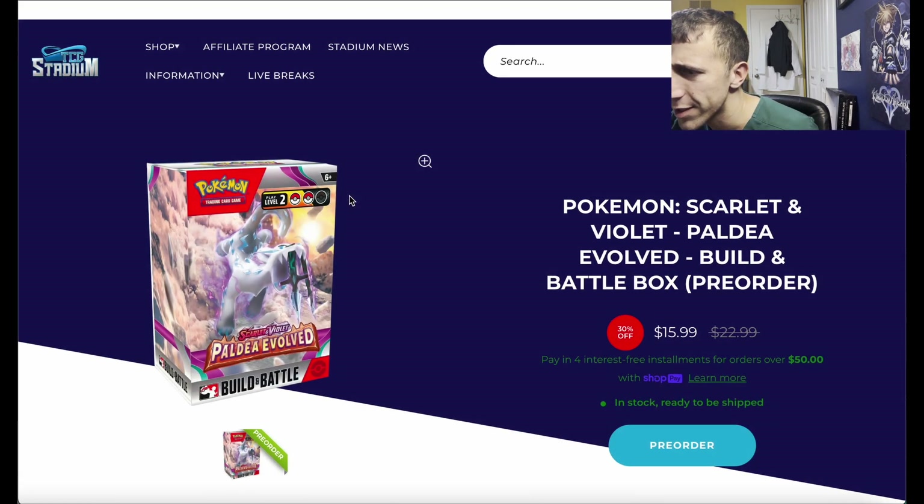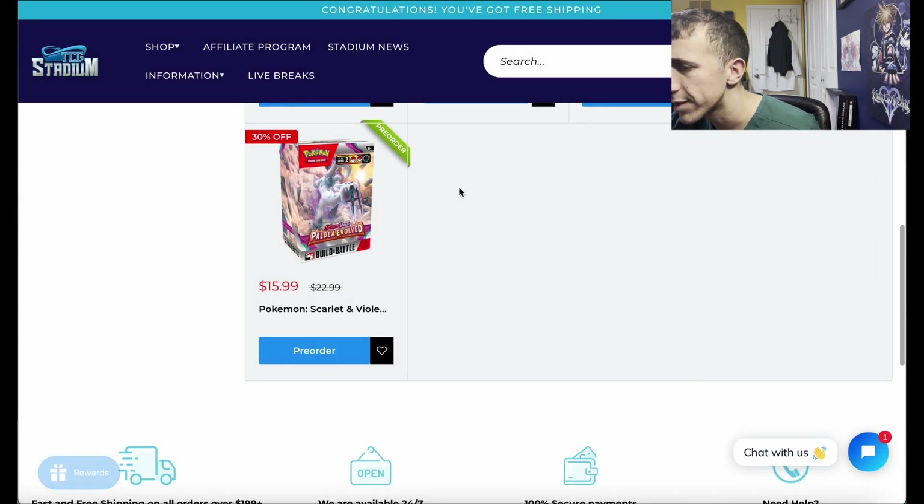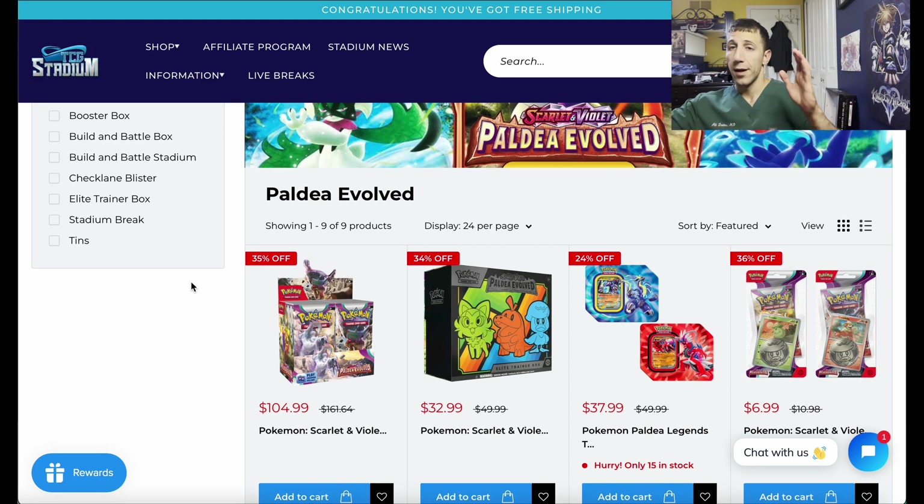Also it's still a pre-order, which is interesting. Recap: booster box — amazing. ETB — great. Tens — great. All excellent deals. Mix it up, hit $199 or more for free shipping, and use PAT10 or HOMER10 to get 10% off.